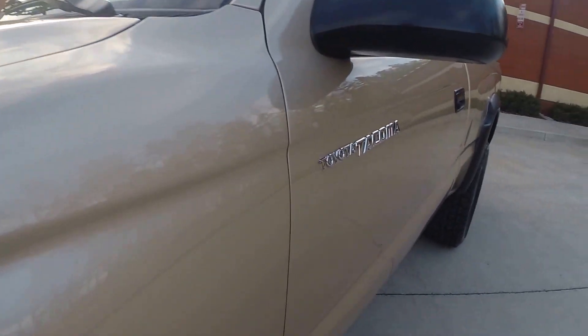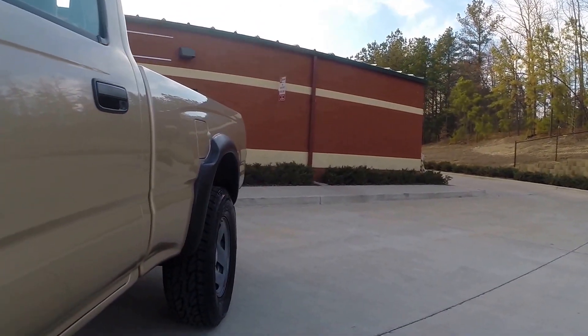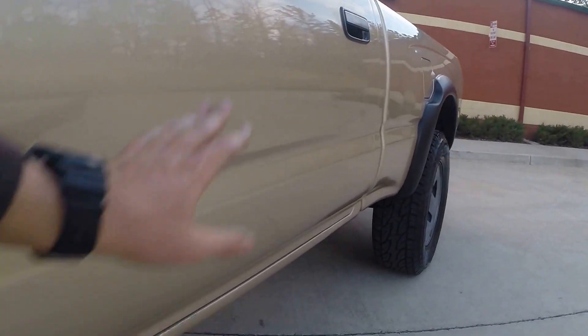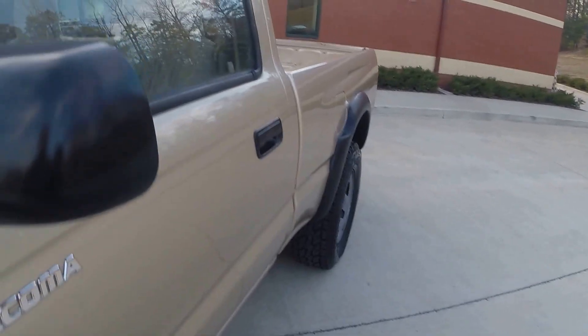Paint has a great shine, very smooth finish. If you look down the driver's side, very nice truck. Rocker panel is very, very clean. Truck is in excellent condition.